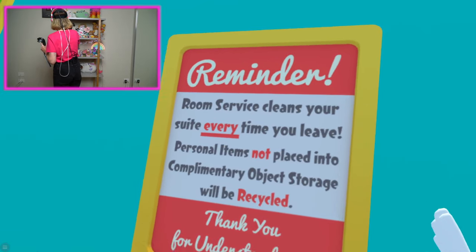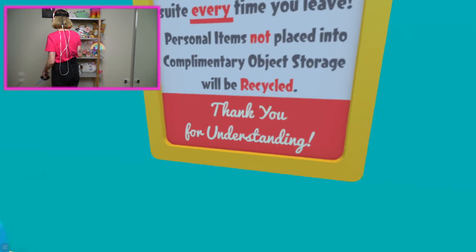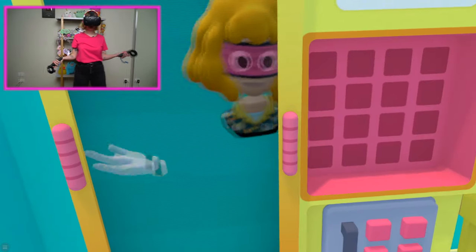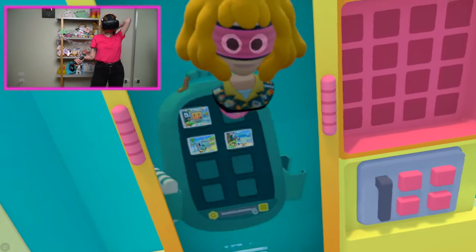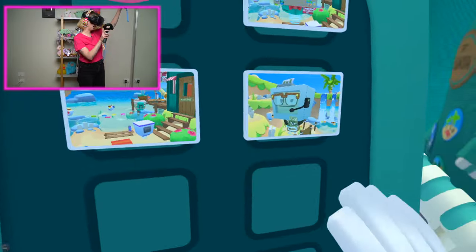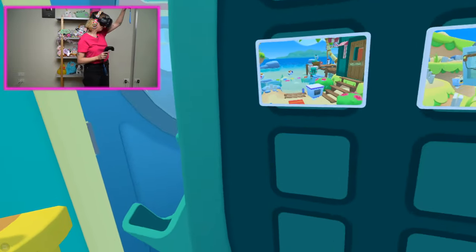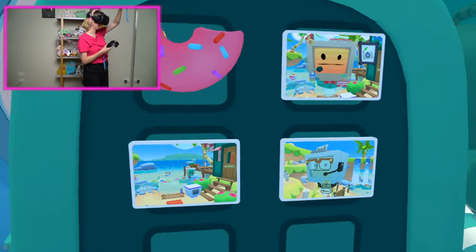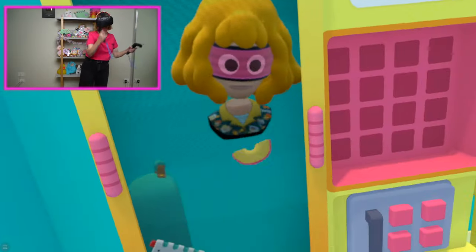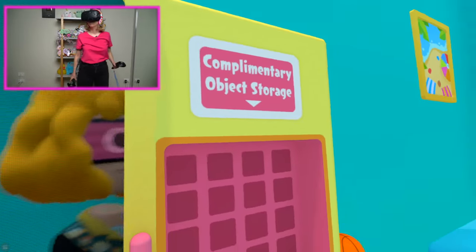What have we got here? We've got some nice decorations. Reminder: room service cleans your suite every time you leave. Personal items not placed in the complimentary object storage will be recycled. Well, that's really good information to know. I've actually got a really cool backpack — can I show it to you guys? I just need to reach over my shoulder. These are some of the pictures I took last time. That's my friend Vacation Bot. That is Efficiency Bot — I'd say we're pals, but I think he's a little bit annoying. And then this was someone leaving — I think that was Vacation Bot heading on their way. And also this half-eaten donut that I should probably finish because it's gonna get stale.